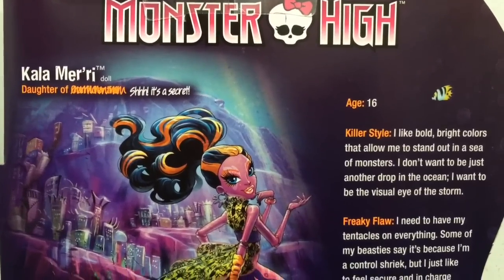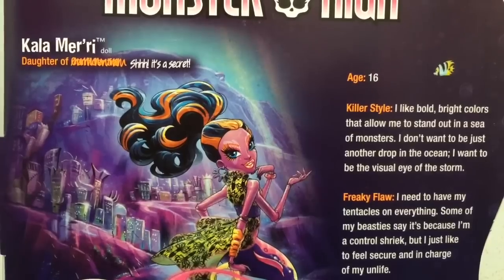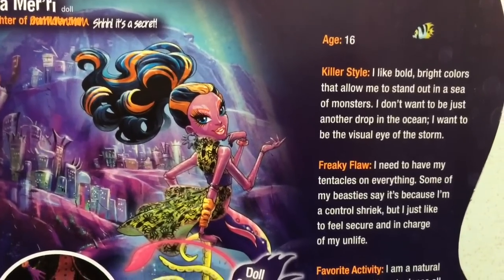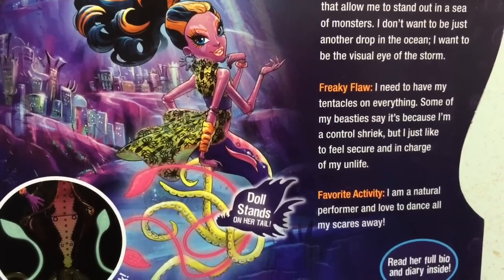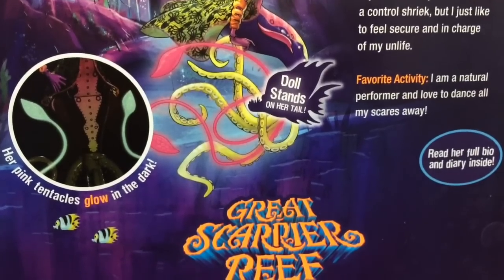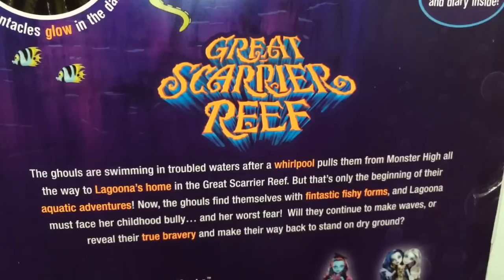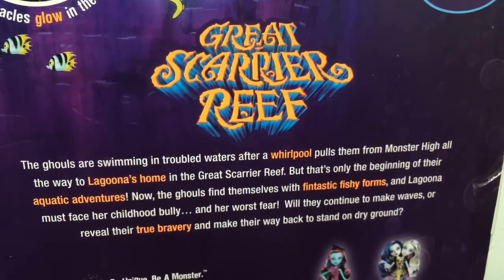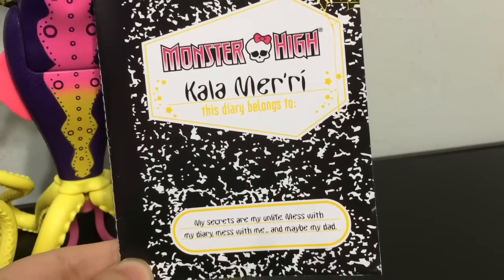Here is a look at the back of Cala Mary's box. You can see it has 'daughter of' and whoever she's the daughter of is scribbled out — it says 'shh, it's a secret.' And you have her freaky flaws, killer style, and favorite activity where you can learn more about her. It says her pink tentacles glow in the dark. She comes with a bio and diary, and a paragraph about the Great Scary Reef. Since Cala Mary is a new character, she does come with a diary.